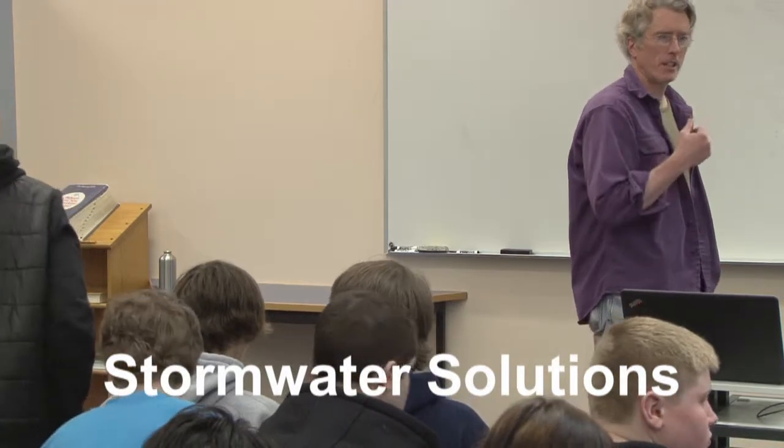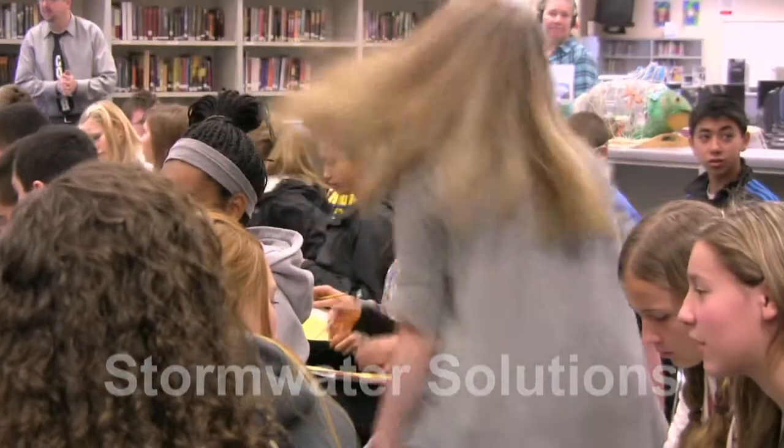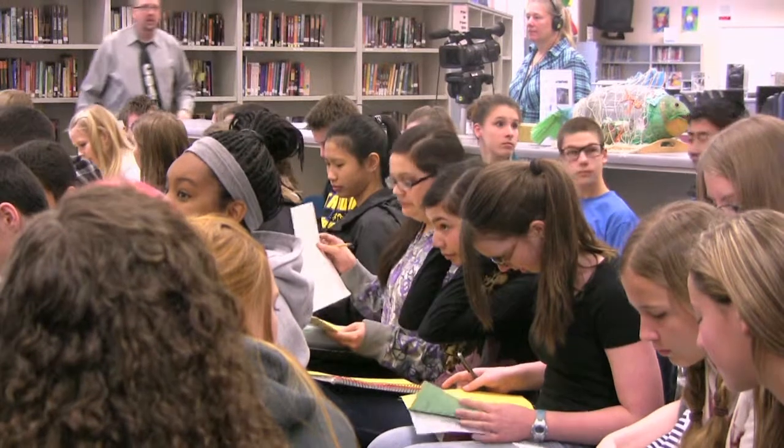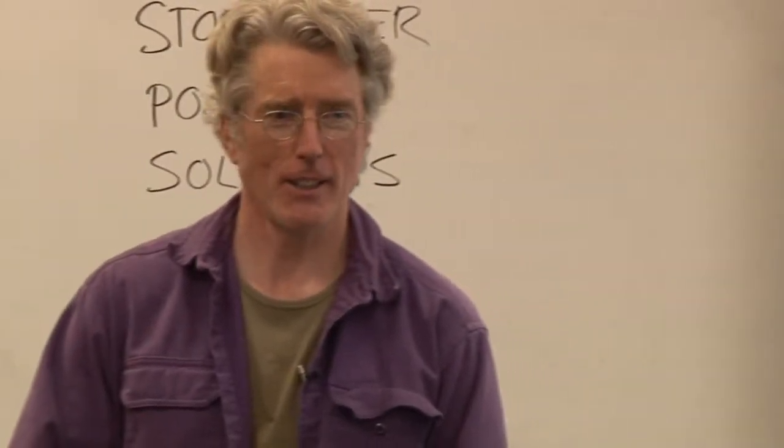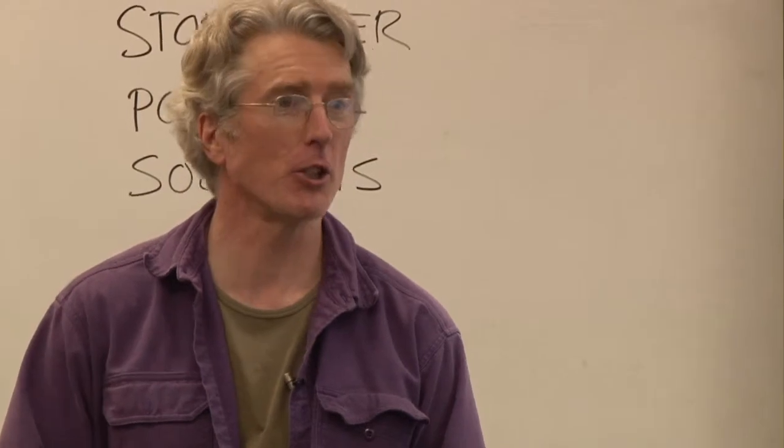Gretchen, can you come up here for a second? Storm water, pollution, solutions. Let's focus on the solutions side.